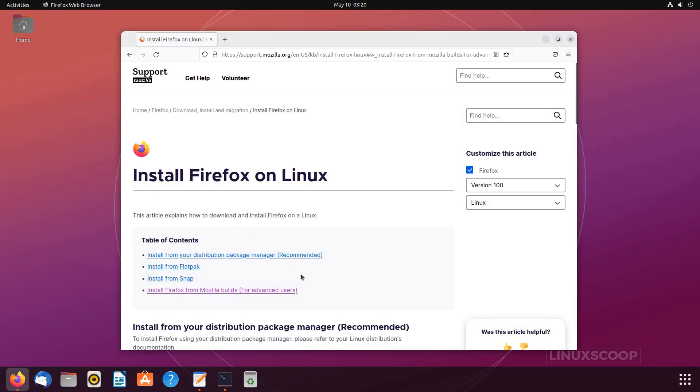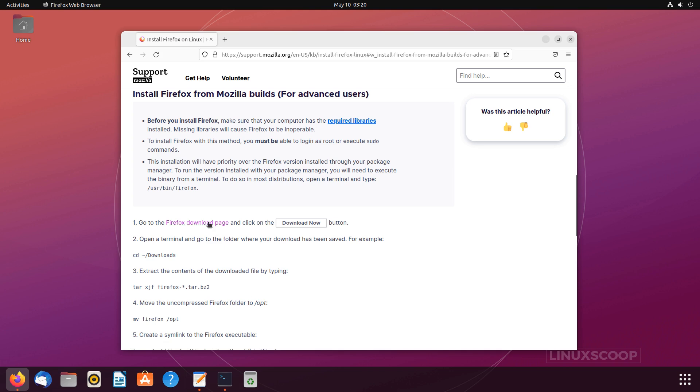Installing Firefox from Mozilla Builds for advanced users. Go to the Firefox Download page and click on the Download Now button.